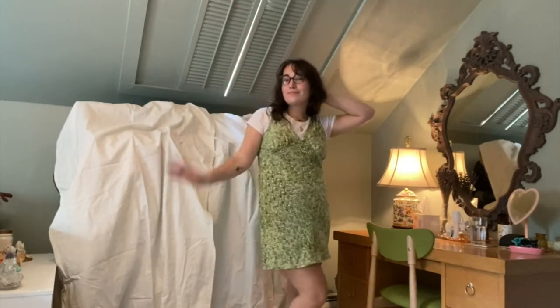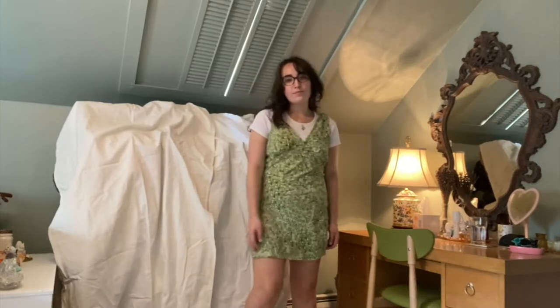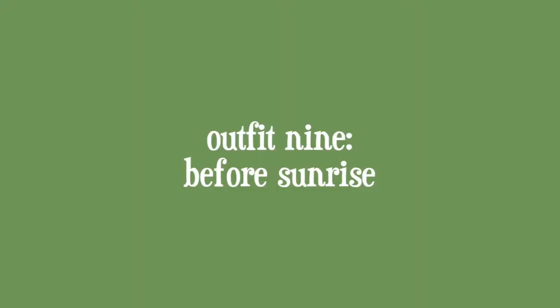I want to show how you could repurpose a summer dress for the school year. This is just a little dress — it looks like Realisation Par but it's actually from Target — and then I just put a little t-shirt under it. Again I'm wearing my Doc Marten Mary Janes.